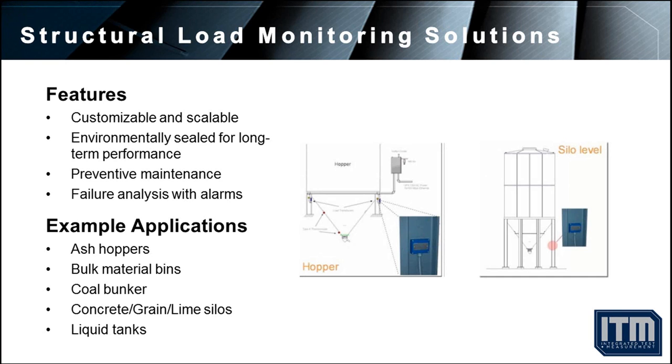Typical applications include measuring ash buildup in hoppers, weighing material collected in bins and silos, and calculating liquid contained in tanks.